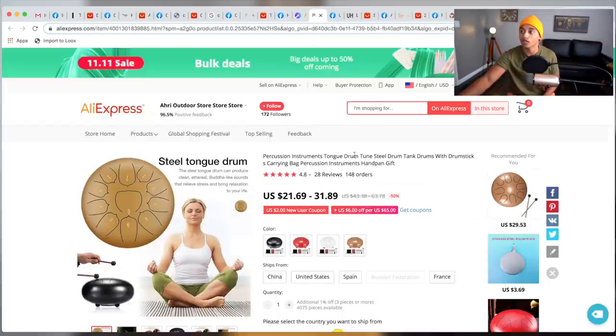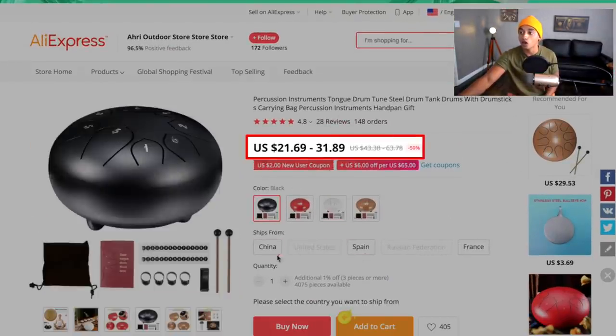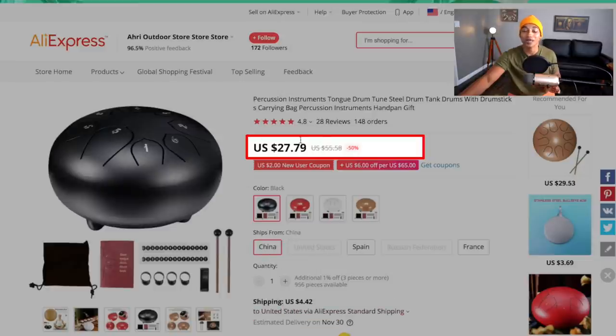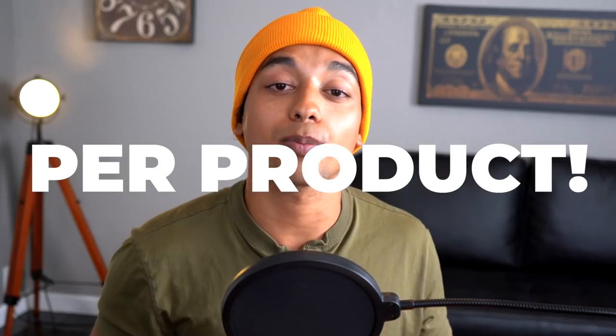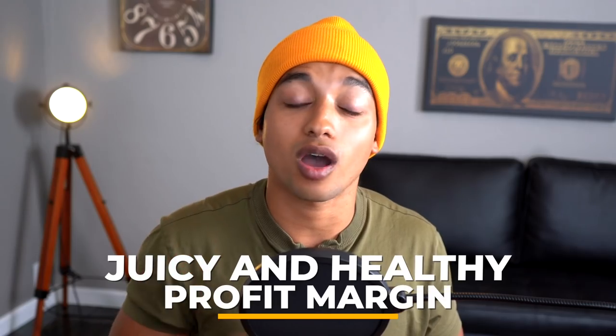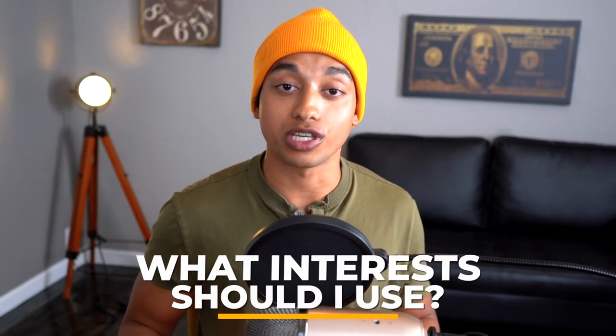On AliExpress it won't have their logo, but you can get it for about $27 shipped from China — roughly $31 total — and you could sell it for almost $90, meaning almost $60 profit per product. That's a very juicy and healthy profit margin you could scale very quickly. The interests to target are: drums, percussion instrument, music, drummer, and musical instrument — five audiences targeting music lovers and percussion enthusiasts.